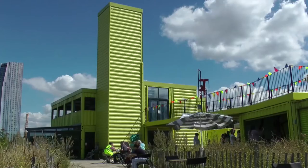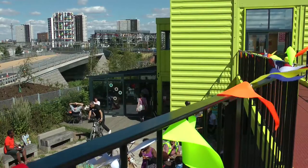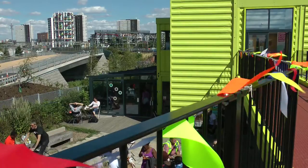Hi, my name is Paul Shaw. I'm the manager of the ViewTube. The ViewTube is a small community building made out of used shipping containers which sits up on the Greenway on the edge of the Olympic Park.